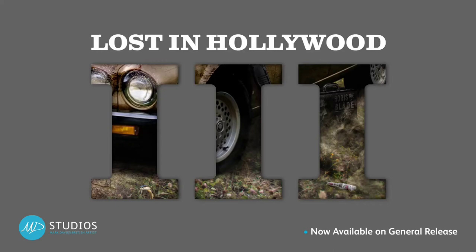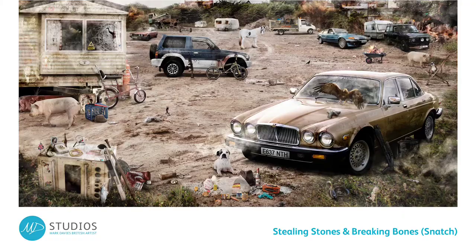Our team at Eaton Fine Art is excited to be revealing Mark Davies' brand new Snatch-inspired artwork, Stealing Stones and Breaking Bones — just one of seven new pieces available to order now from the Lost in Hollywood 3 collection. Here is Mark to give us a tour of the artwork and show us some amazing hidden references.